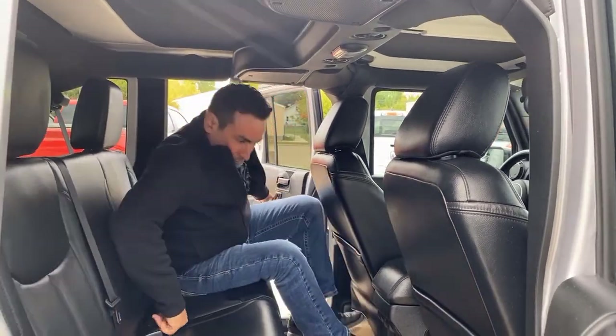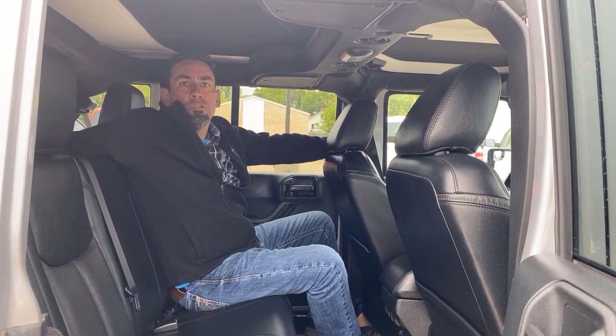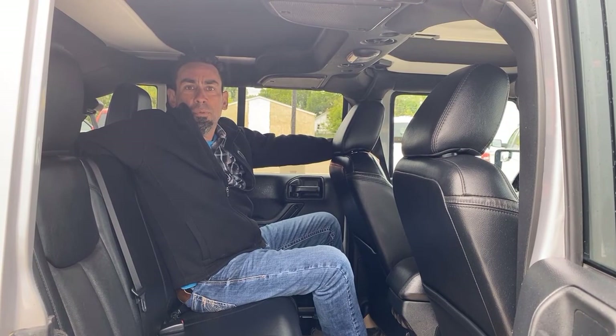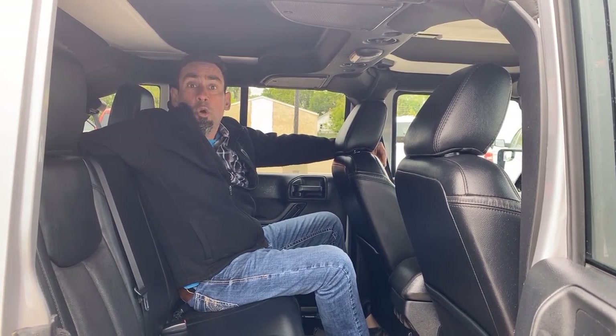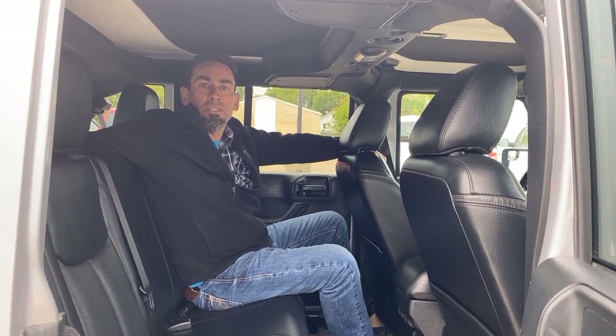I'm 5'11" and if I sit back here I still have the space to get in and out and go for a nice comfortable ride. Redwater Dodge is located a short 35-minute drive north of the city — really easy to get to whether you're coming from Grand Prairie, Coal Lake, or anywhere else. Or if you want, simply give us a call at 780-942-3629.